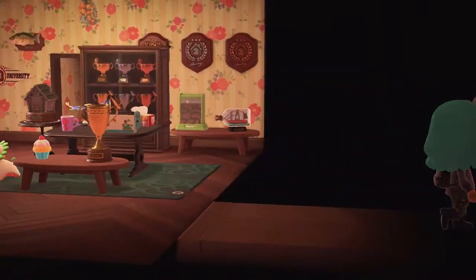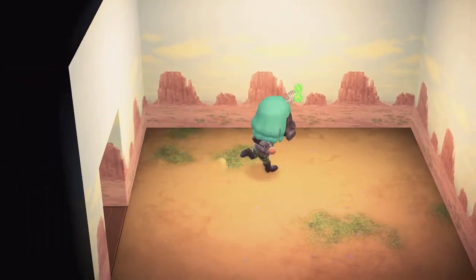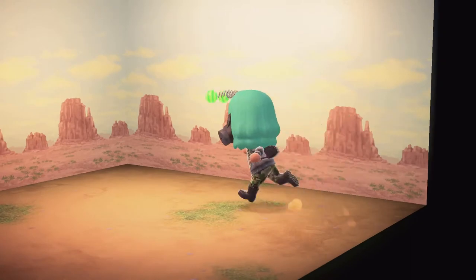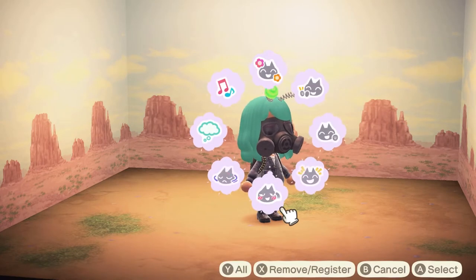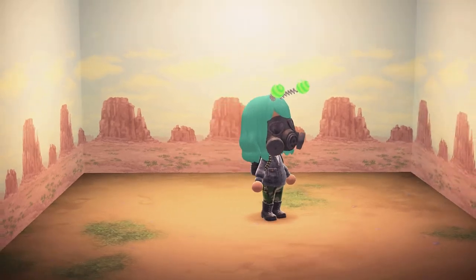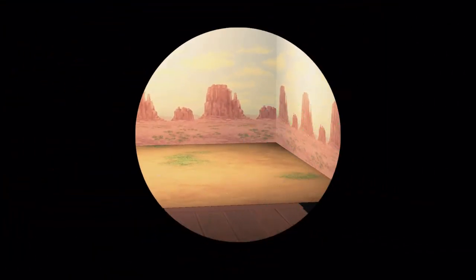Let's go into this room — oh it's literally a desert! Yeah, it's really cool, I've never seen this wallpaper or this flooring before. It's pretty apocalyptic. I'm a little bit shook in here. I kind of want that wallpaper because I've never seen it before.